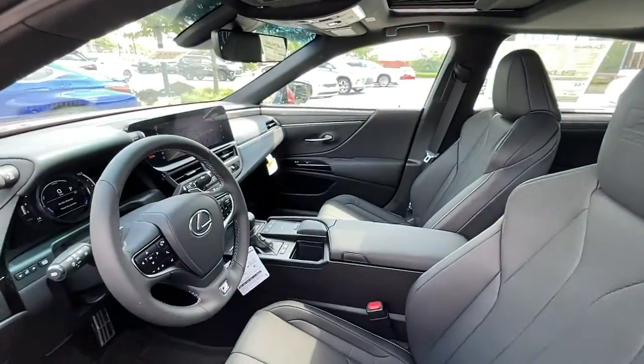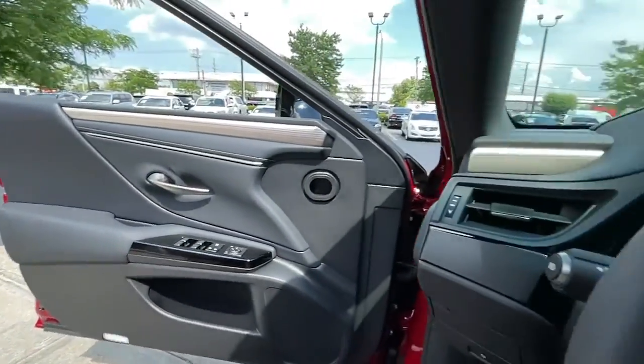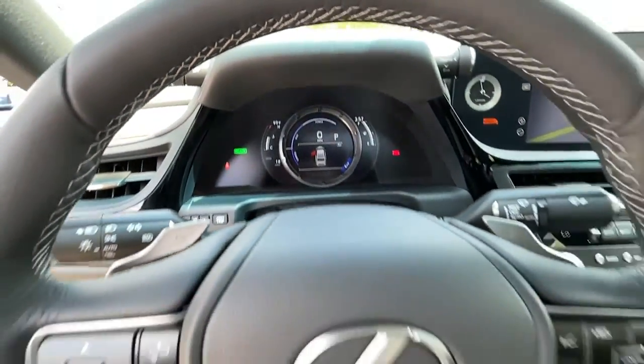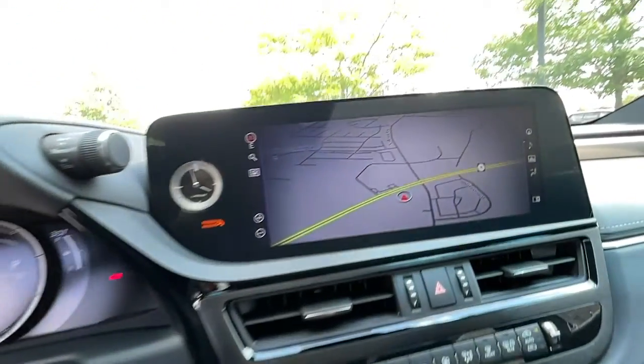Navigation system, heated driver's seat, keyless entry, four-cylinder engine, cooled driver's seat, heated mirrors, iPod, MP3 input, lane-keeping assist, backup camera, power passenger seat.